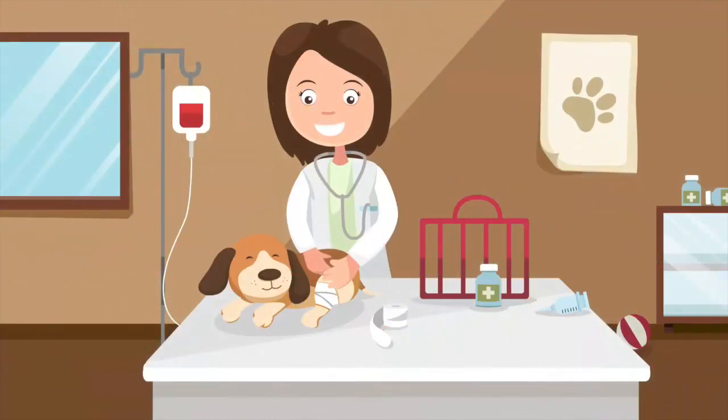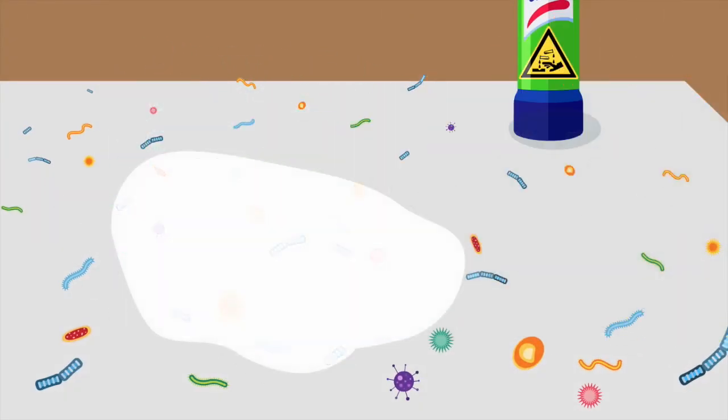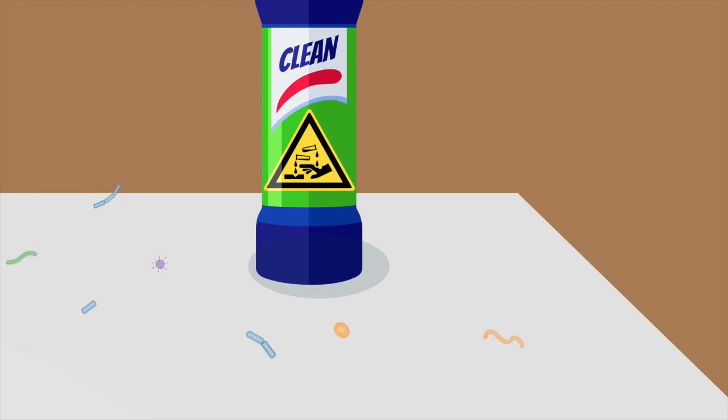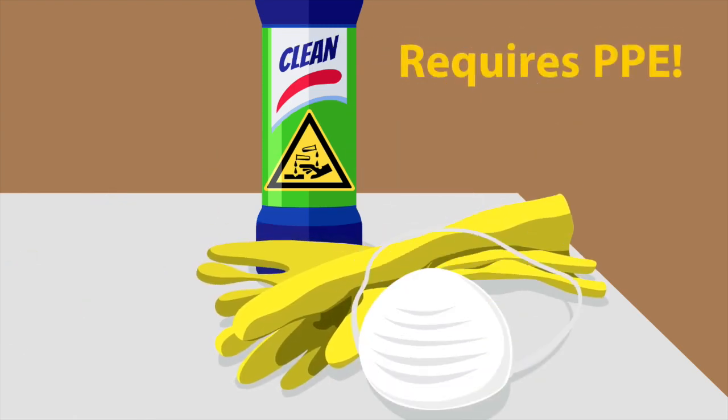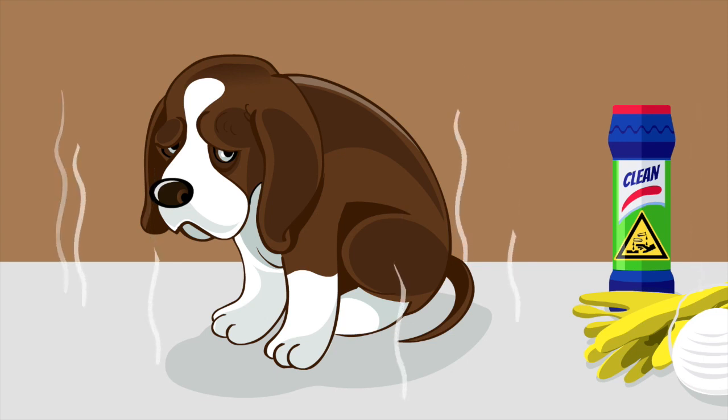Meet Kathy. She's a vet. She uses bleach to kill those persistent fungal spores. But bleach is very toxic, noxious, and requires personal protection equipment. It's slow to act and produces harsh odors which only add stress to her pets.